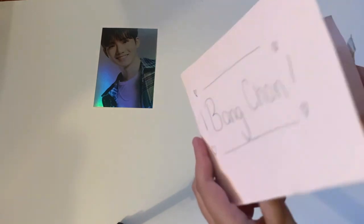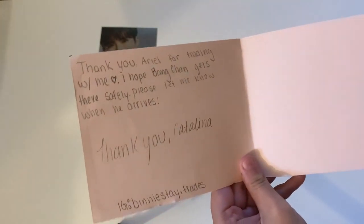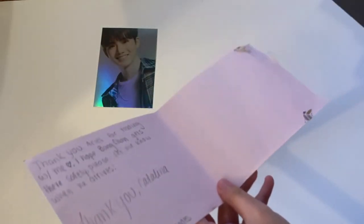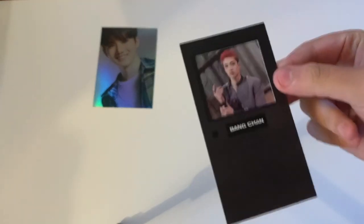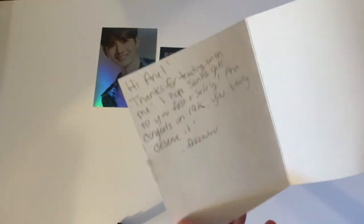The next one is a BTS envelope. The note says 'Thank you Ariel for trading with me. I hope Bangtan gets to you safely.' I got Ten's limited card, which is legitimately so beautiful. Thank you so much.